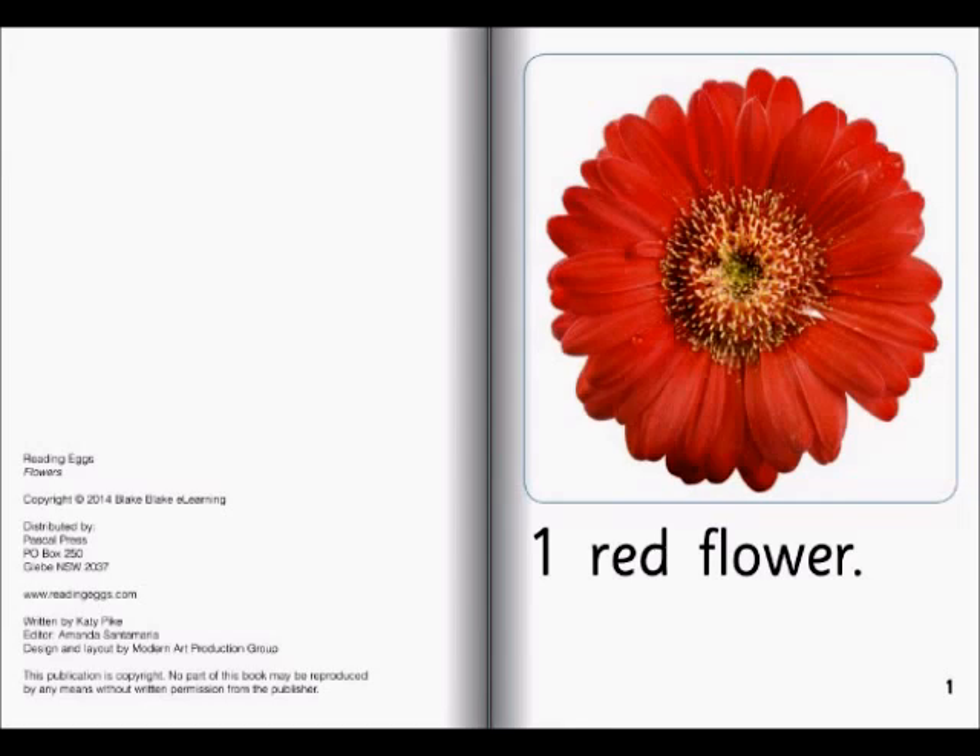One red flower. So there's one red flower and it's very pretty. I wish I had that in my house.